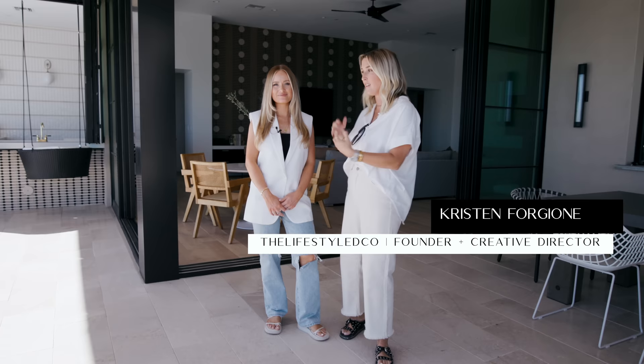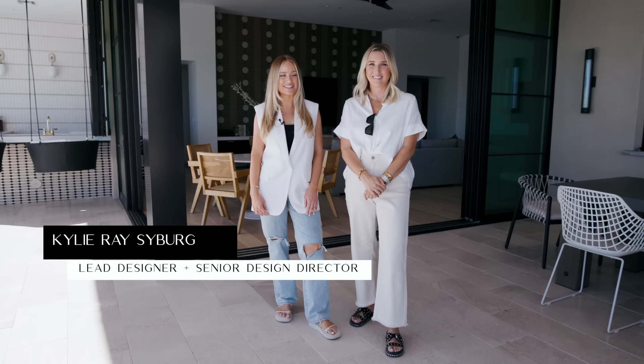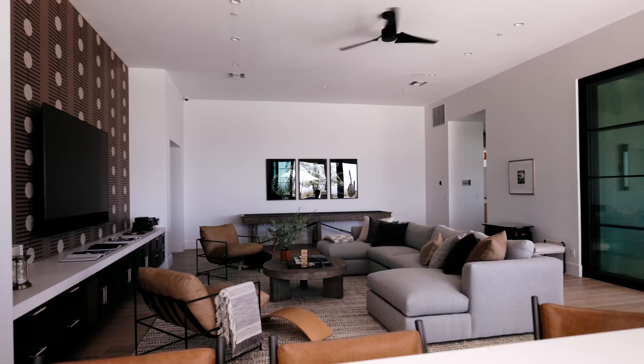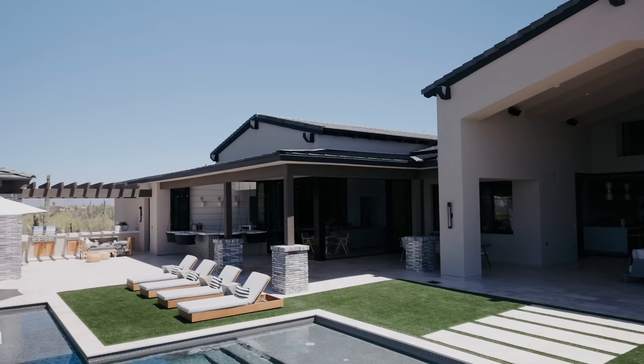Welcome back to our channel. My name is Kristen Forgione — I am the founder, principal designer, and creative director of the Lifestyle Co. This is Kylie Rae Seberg, the senior design director and lead designer on this project, the 'Always on Vacay' project. This video we are going to show you the family den or game room — call it either — and then the entire outdoor living area in the backyard.